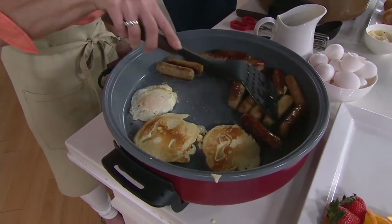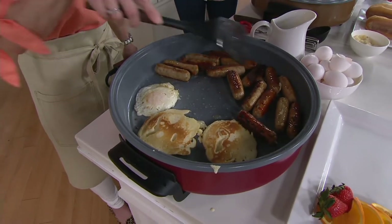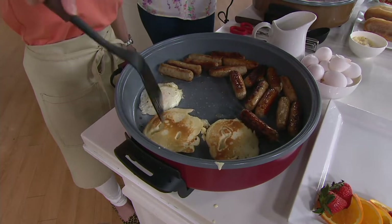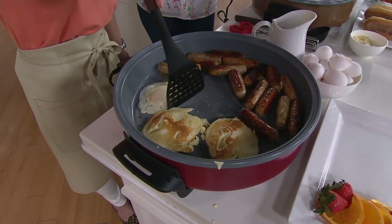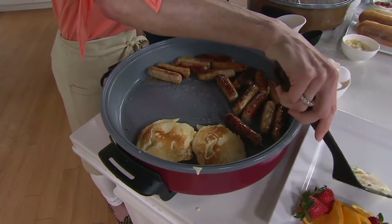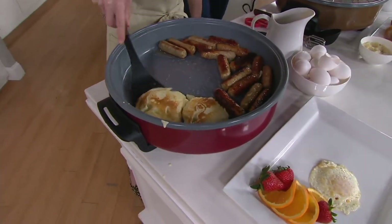So this ceramic is beautiful nonstick. We have about 16 sausages in here. Then we'll pull out our sausage. We can make all the pancakes. Look at these eggs — perfect over easy eggs. Look at that. You can cook me breakfast anytime, anytime, Shireen.